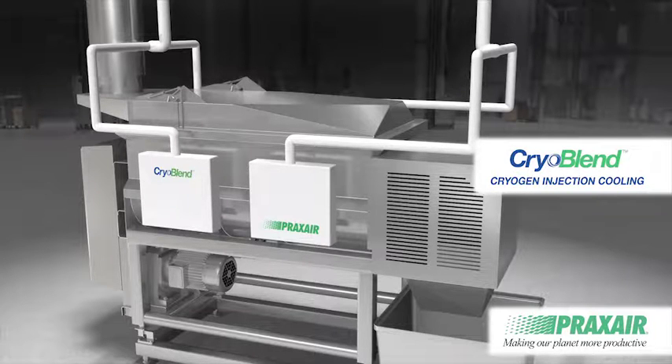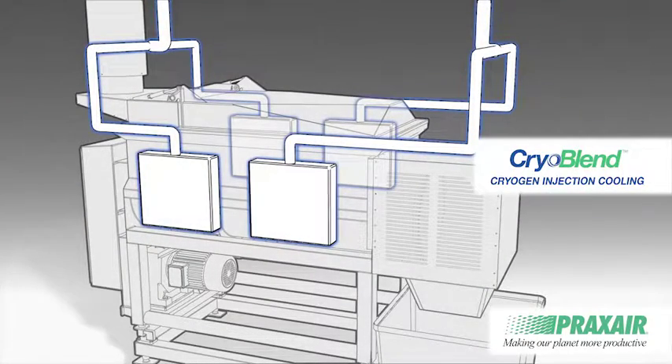Increase your cooling efficiency and maintain excellent product quality with the proven CryoBlend injection meat mixing systems from Praxair.